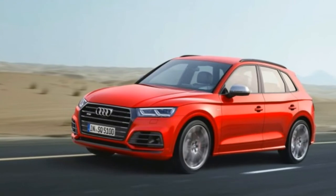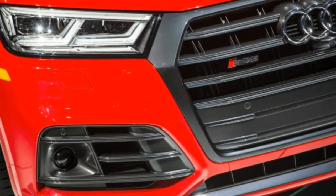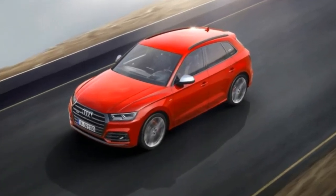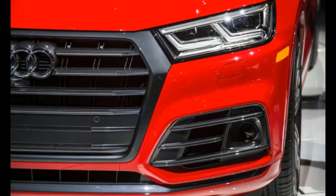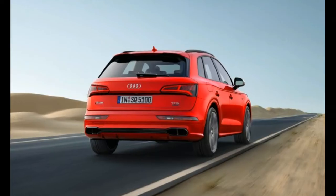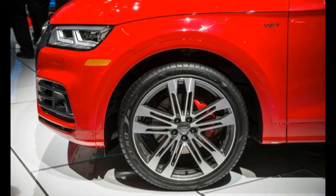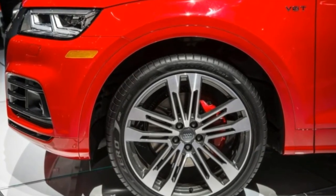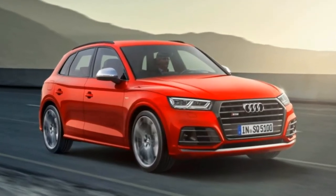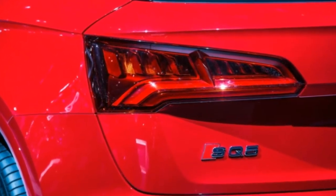The first things drivers will notice on entry into the SQ5 are the S-branded illuminated door sills. The standard seats are upholstered in faux suede and real leather, and both the seats and steering wheel have contrast stitching. Nappa leather seats with diamond quilting and massagers are optional. Throughout the cabin, brushed aluminum inlays are standard, with wood or carbon fiber trim options. The shift paddles are aluminum-look, and the pedals and dead pedal are made of stainless steel.